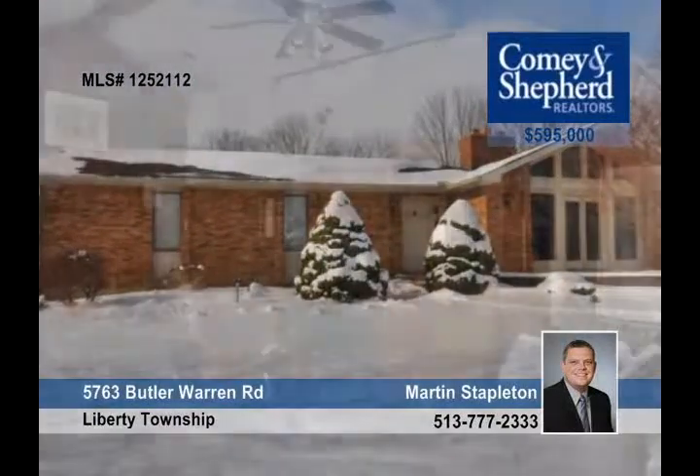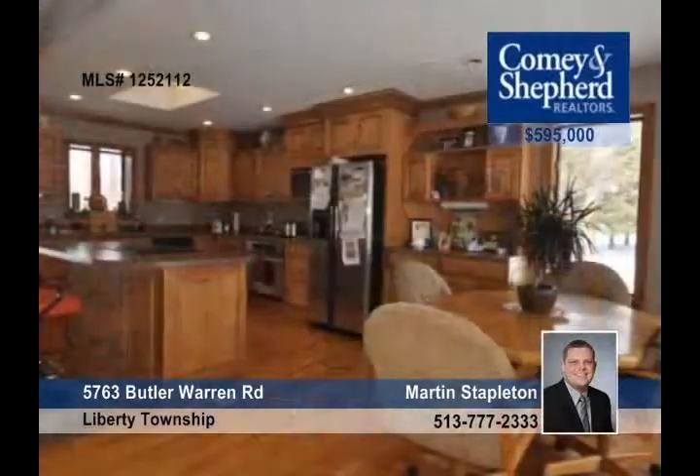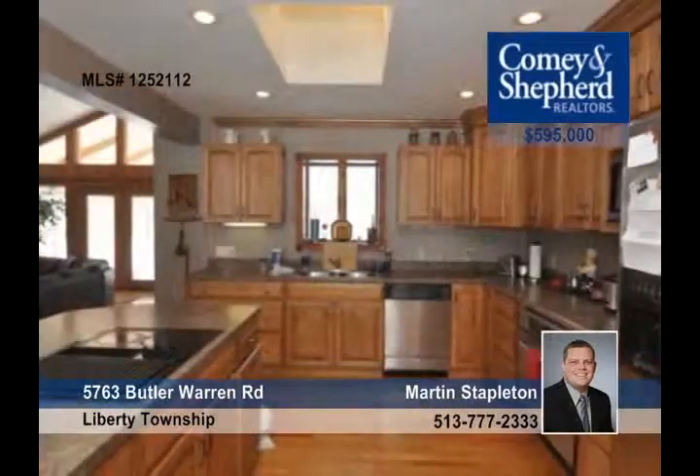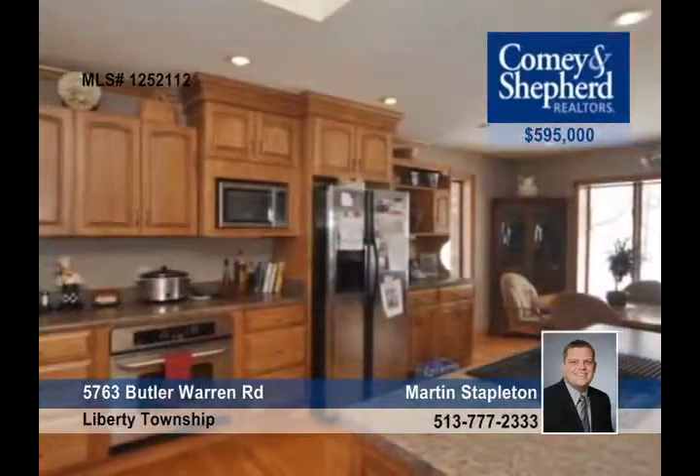Let Martin show you this custom ranch two-bedroom home that sits on a gorgeous five-acre lot in Liberty Township. It includes a pond, an in-ground pool, and a large detached garage. The interior features include vaulted ceilings, an open floor plan, and an updated kitchen and bath.